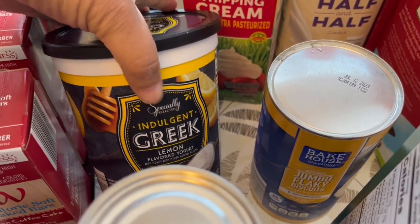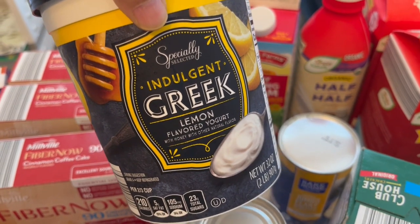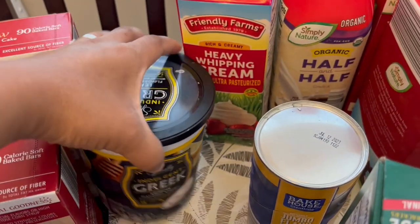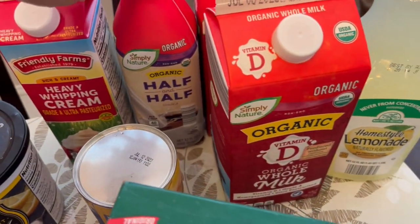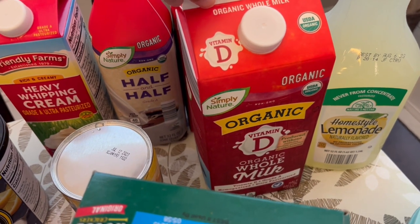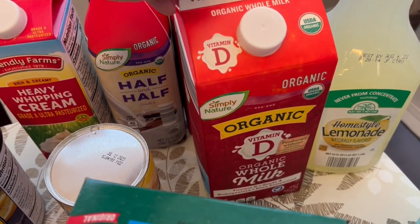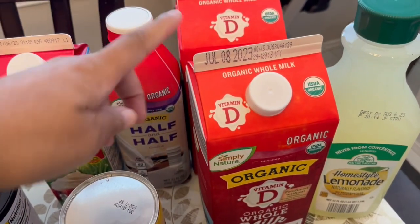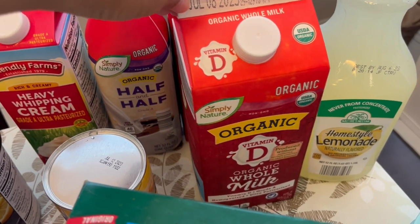I grabbed their yogurt — I think the lemon flavor is a seasonal flavor. I bought it before and really liked it, so I grabbed it again. I needed some heavy whipping cream, half and half, and some milk. Their organic milk is about a dollar cheaper than what you'd find in the grocery store — these were $3.03 each, which is still cheaper than a gallon of organic milk.